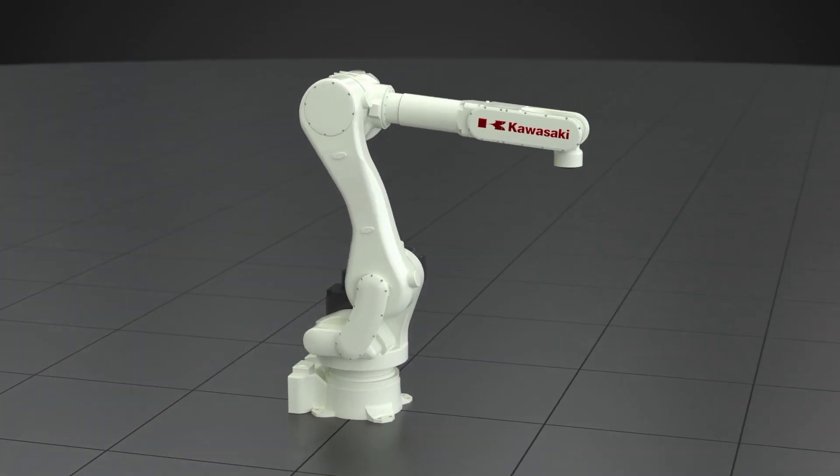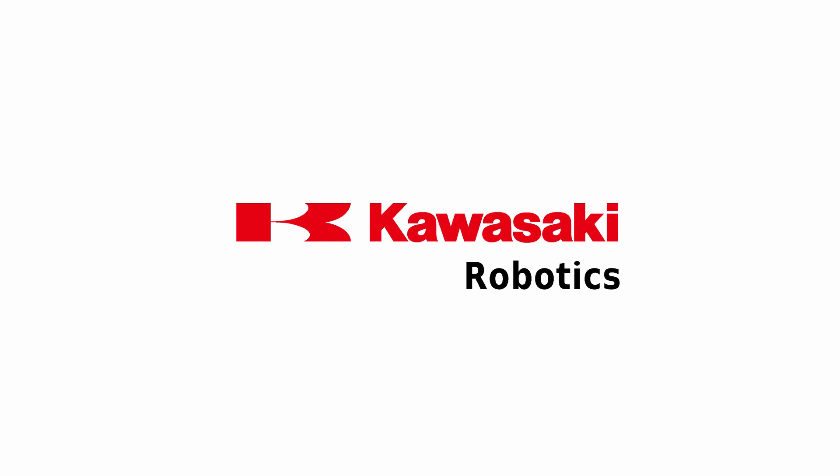The RD80N. Discover the world of Kawasaki Robotics.